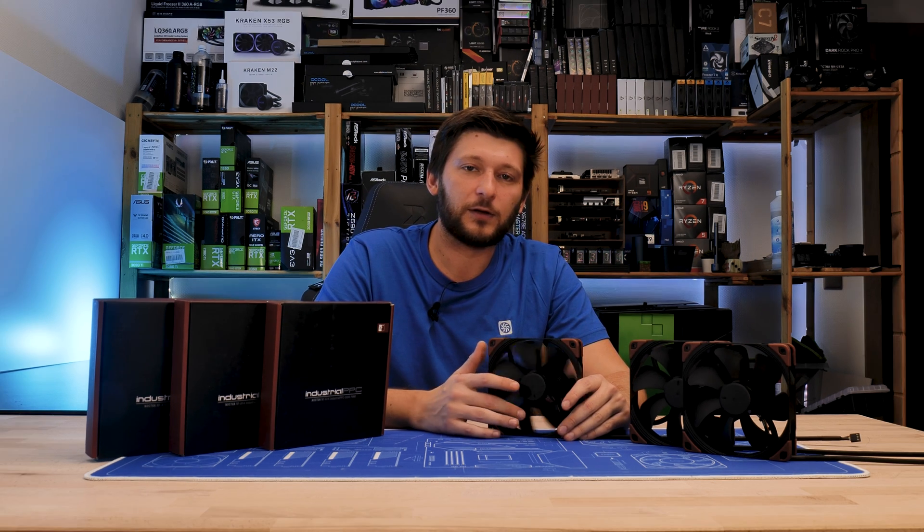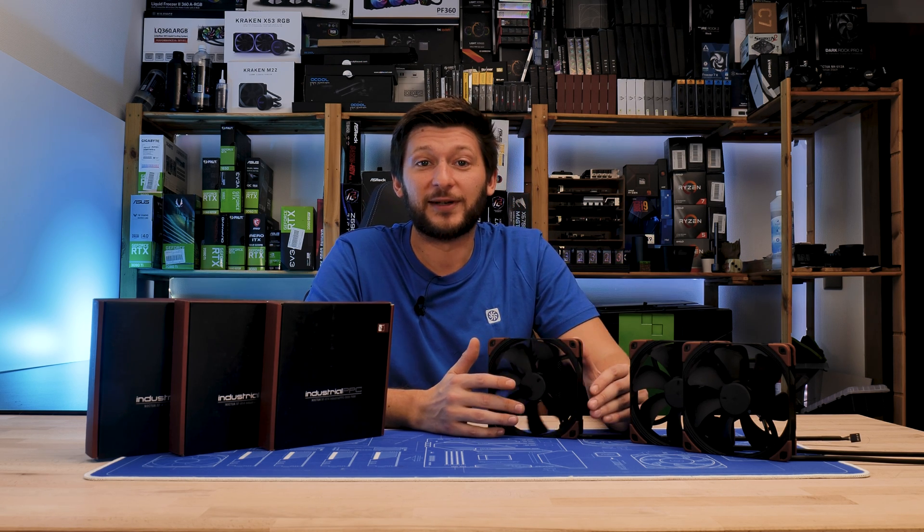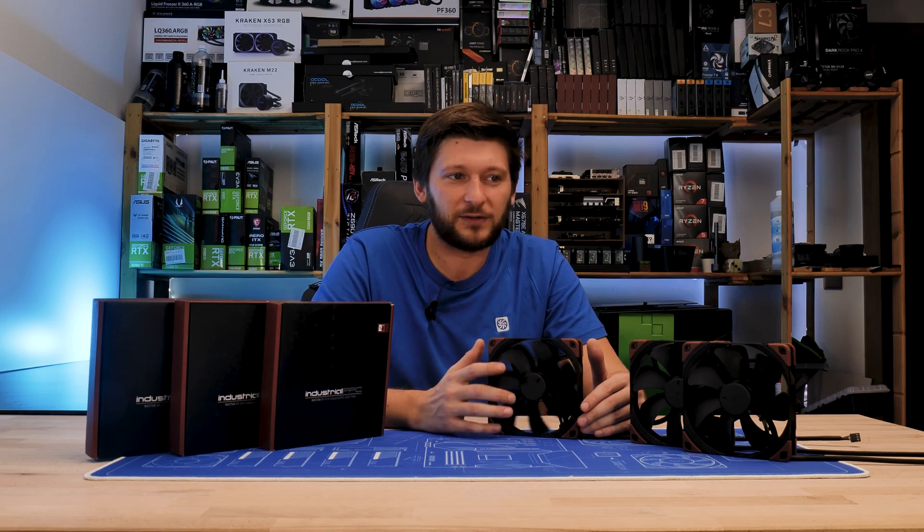41 dB is not a joke. Though funnily enough, the 120mm counterpart is supposed to be a bit louder — my dB meter says no, but the spec sheet says otherwise.